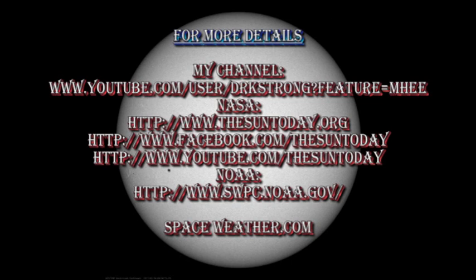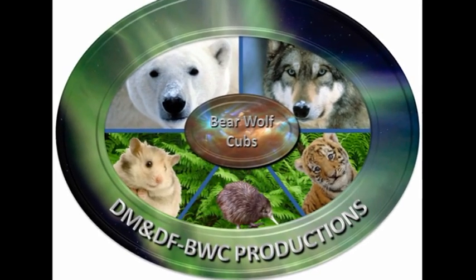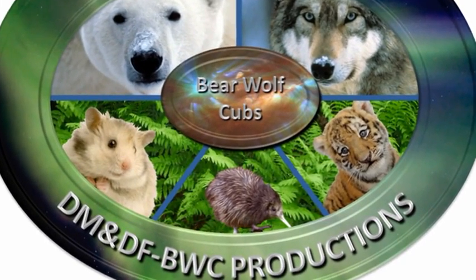If you would like more detail about this subject, check out some of the links in the description box below. You can go to my channel to see previous editions of the Sun Today, and I also have some interesting videos on global warming that you might find fun to watch. If you want to keep up to the minute on what's going on, there are some excellent NOAA and NASA sites also listed in the description box below, and spaceweather.com is a useful site to check into every now and then. So that's it for today — keep safe, bye for now.